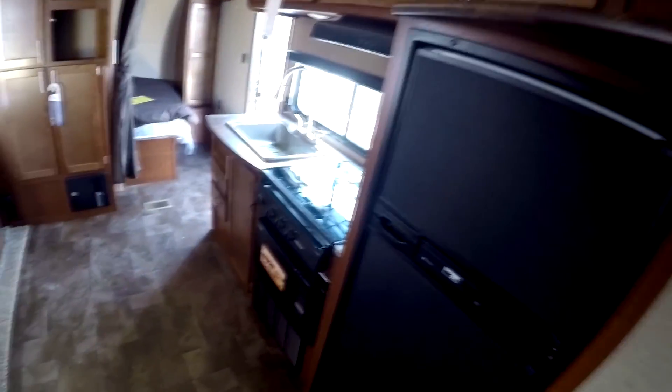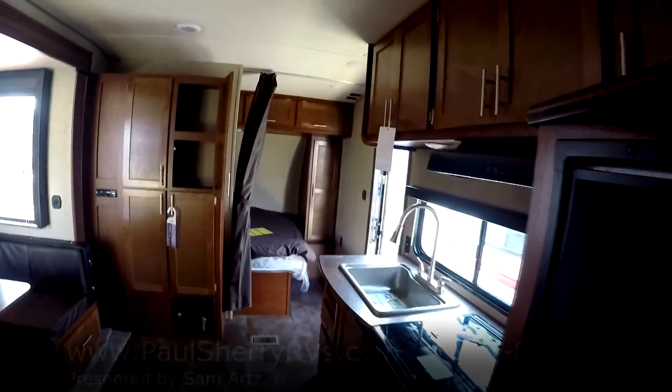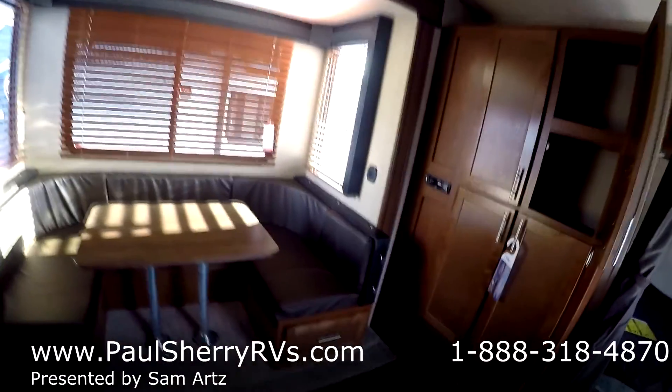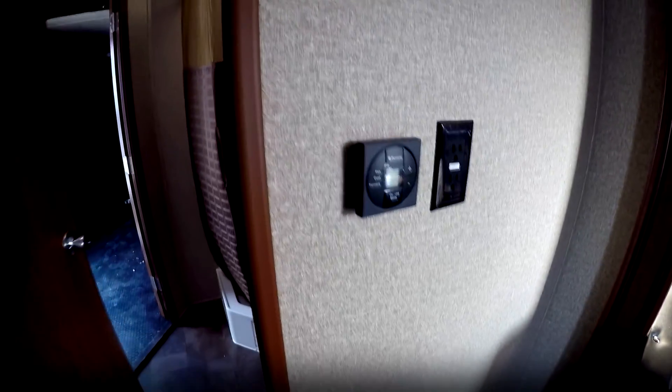Gas/electric refrigerator. Drawers under the dinette — let them go down and they make a nice bed. Your heat and AC controls are here as well.